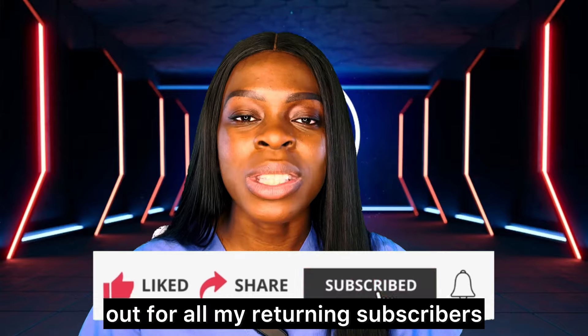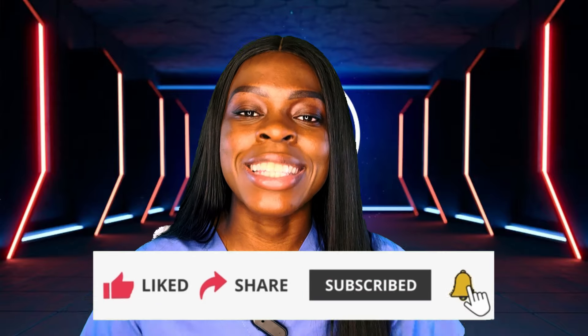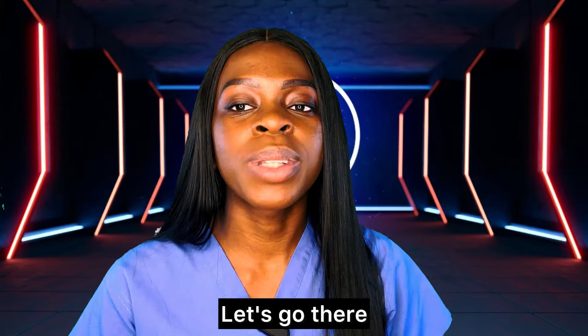If you are new to our YouTube channel and this is content you are interested in, please click on the subscribe button and turn on that notification bell so you don't miss out. For all my returning subscribers, thank you — let's go!